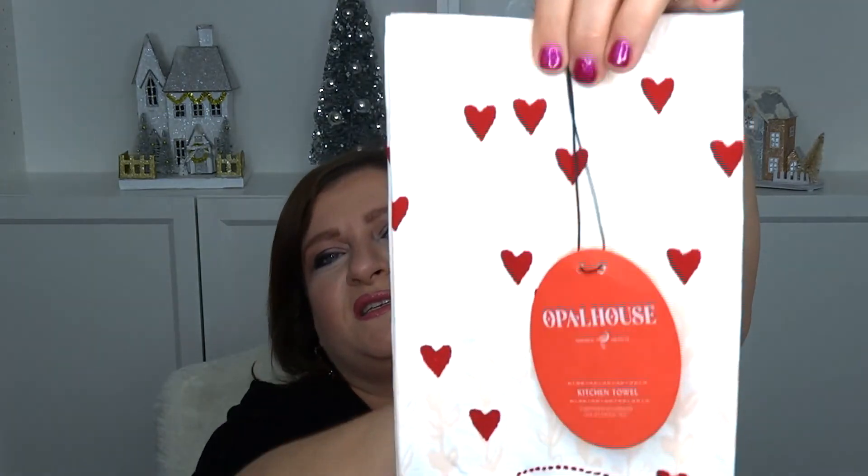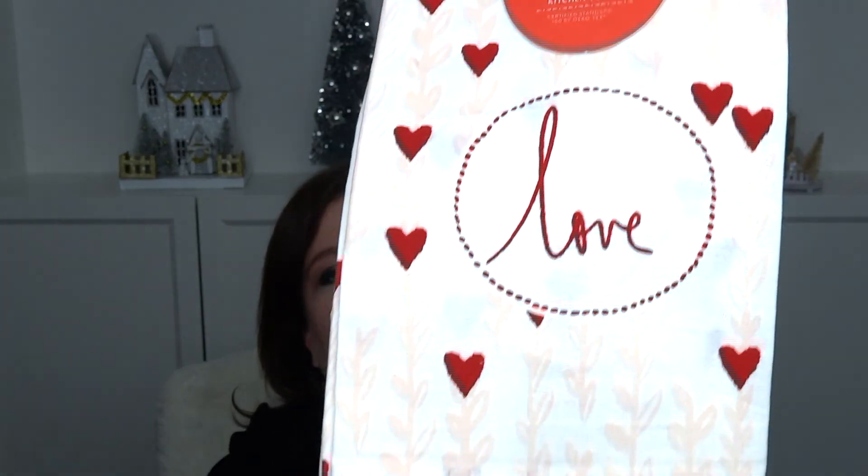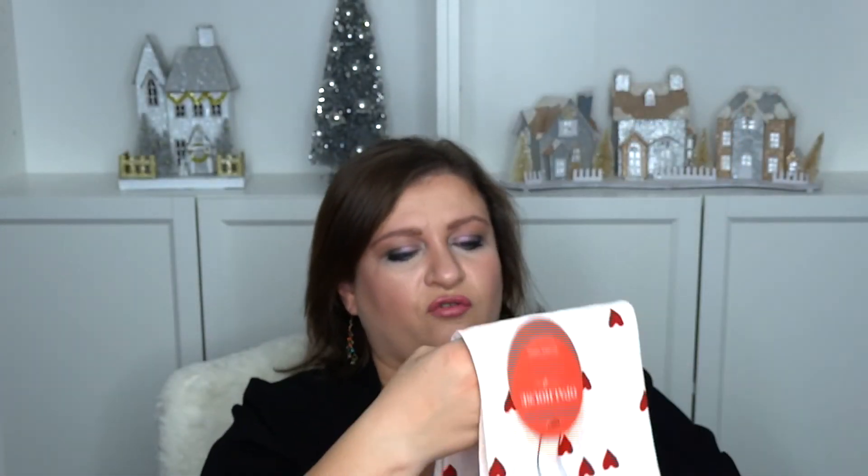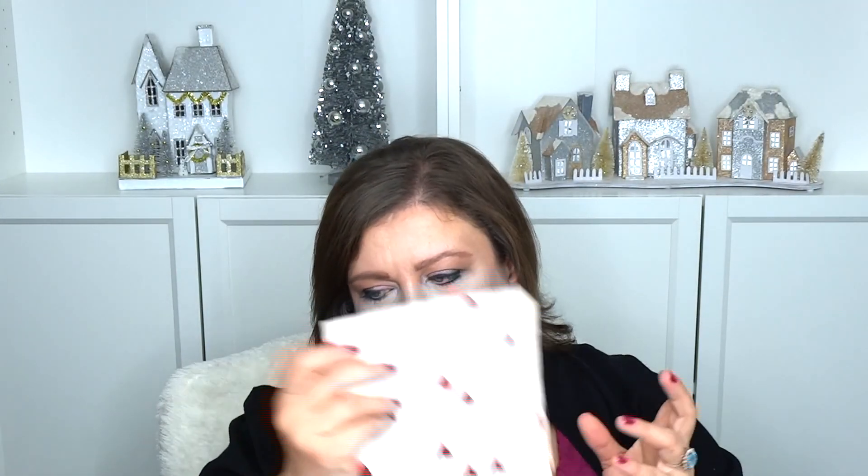Then in the kitchen area — I was actually on the way out — I saw this towel. I believe it's three dollars or two fifty. It's just a simple towel and it says love on it. I'm going to put that in my kitchen on my stove, on that little arm. So this was really cool.